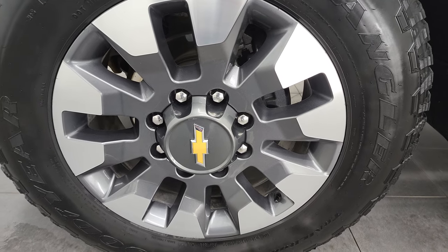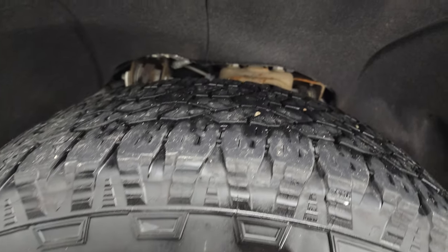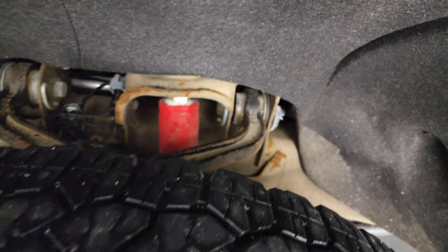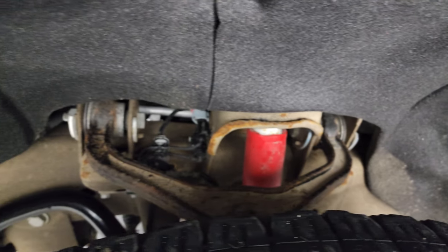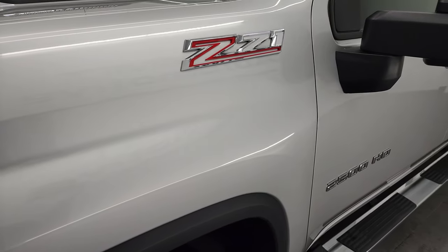It comes with the 20-inch painted and polished aluminum rims and has Goodyear Wrangler LT 275/65R20 tires. These tires have right around half the tread left on them. The frame and underbody is in nice shape other than being a little dusty — looks pretty good. It has the Rancho shocks as part of that Z71 off-road suspension package.